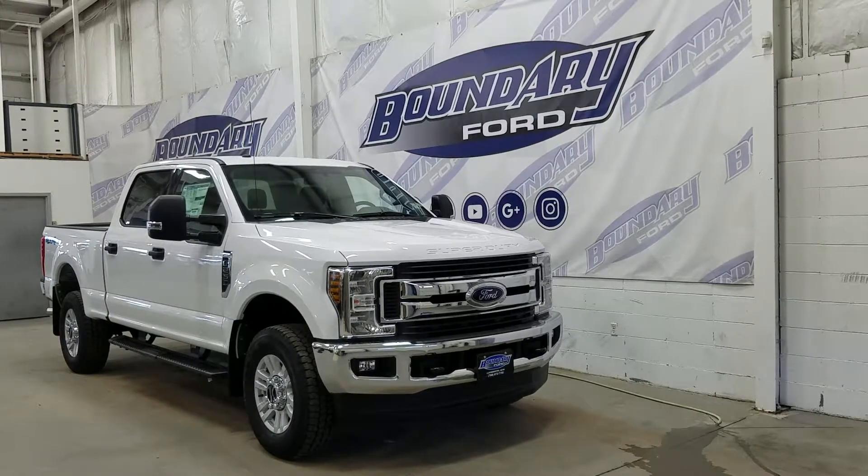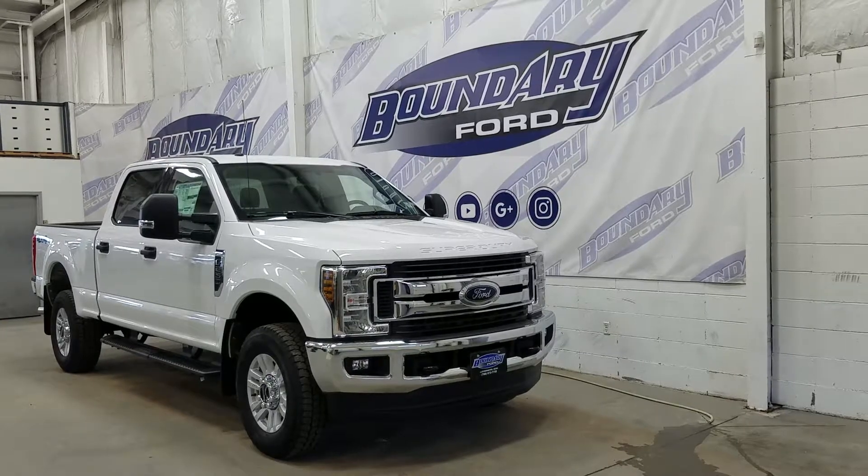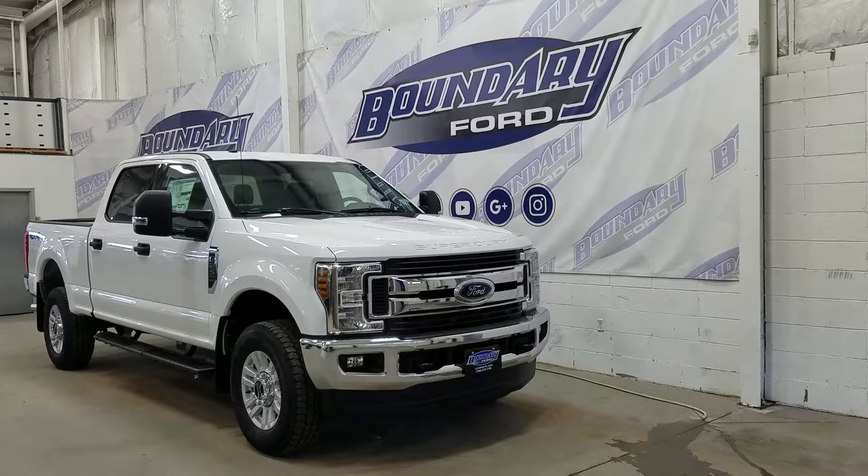Welcome to Boundary Ford located at 2502 50th Avenue in the Lloydminster border city. Today we are checking out this beautiful brand new 2019 Ford Super Duty F-250 XLT.